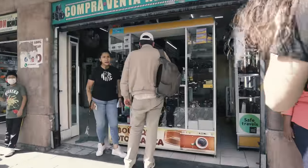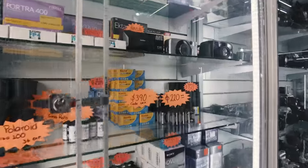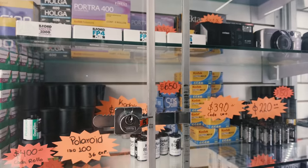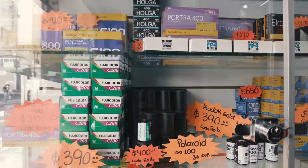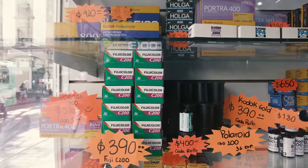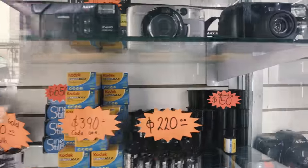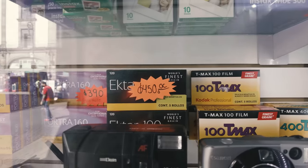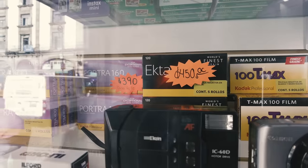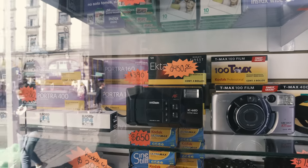At the next shop they had a lot more film. There was a Holga 400 film — probably some rebranded stuff — for 380 pesos. And Fuji C200 for 390 pesos. That's completely outrageous. They also had Acros, which worked out to around 20 euros a roll — nuts. The Portra 160 was way more expensive here too, so the first shop was way better by comparison.